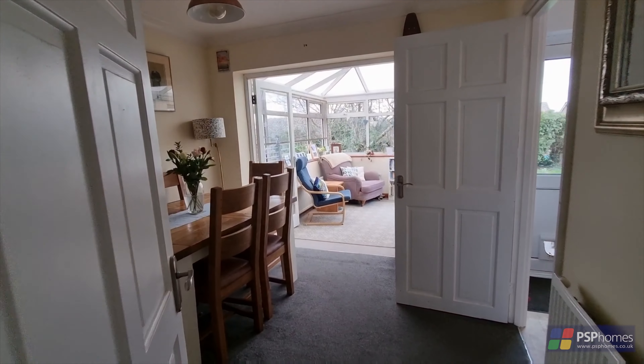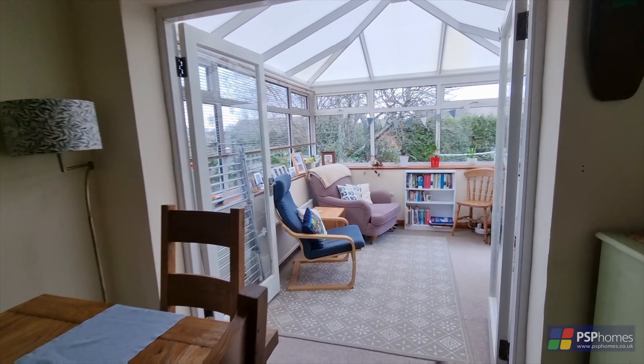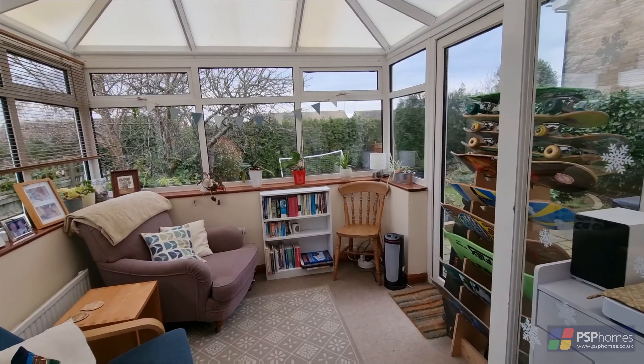The door leads through to the dining room, which in turn leads through to the conservatory that overlooks the rear garden and provides excellent, useful living space.